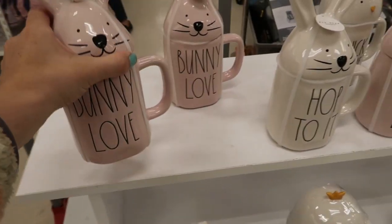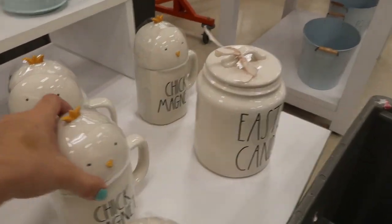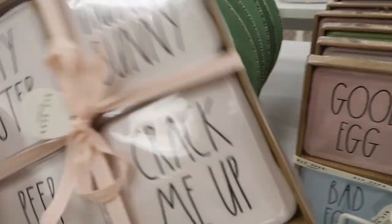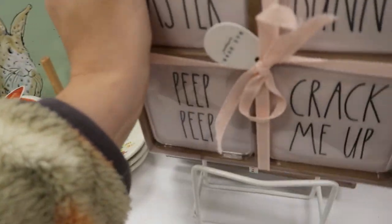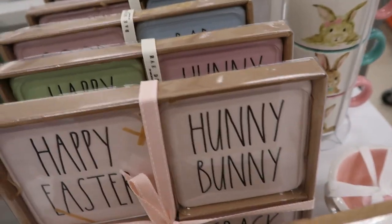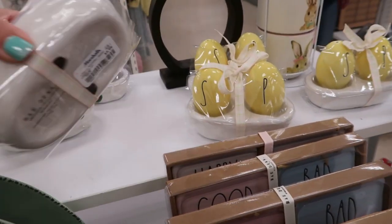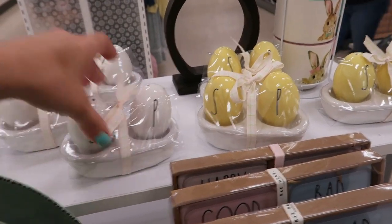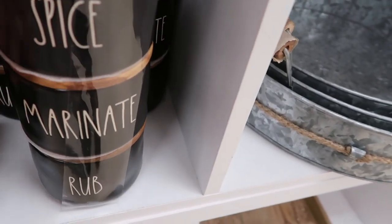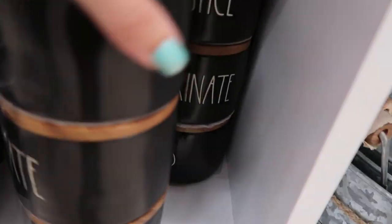The bunny mugs are $9.99. There's a Chick Magnet design and they also have coasters for $9.99. The little salt and pepper shakers are $9.99. They also have little spice jars from Right Down in black for $14.99.